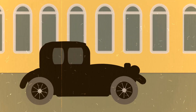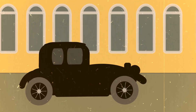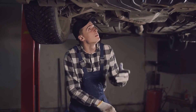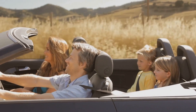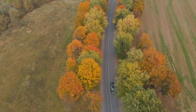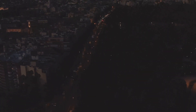Kicking off our countdown at number 10, we have the Ford Model T. Born in the early 20th century, the Ford Model T radically transformed the automotive industry and society at large. Often referred to as the Tin Lizzy, this model was the first vehicle to be mass-produced using Henry Ford's innovative assembly line technique. This revolutionary process made cars affordable for the average American, marking a significant turning point in history. The Model T was not only reliable, but also versatile, with its high ground clearance making it suitable for the rough roads of the time. It's no surprise that the Model T is considered the car that put America on wheels.